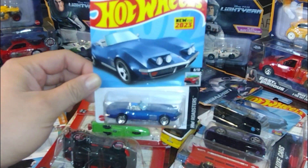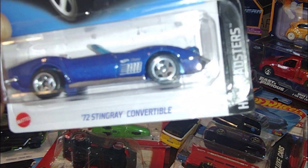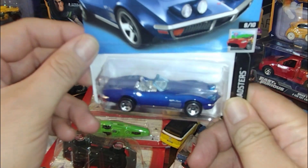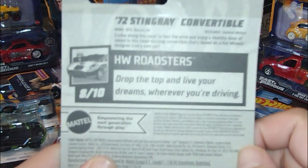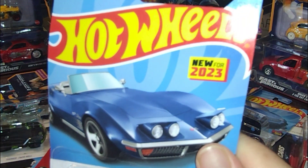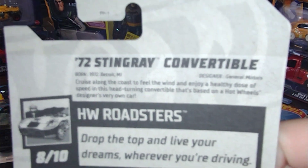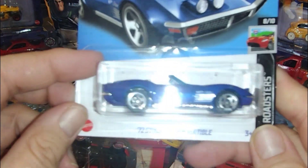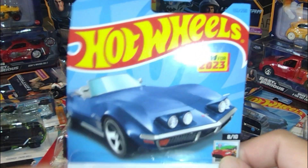We got this awesome Hot Wheels Corvette. It's a '72 Stingray Corvette, very cool, and it's an awesome marine blue color. There's the car — it's a 2023 release, from this year. It's a '72 Stingray Convertible, a Corvette. It's a convertible, and it's from the Hot Wheels Roadsters series.